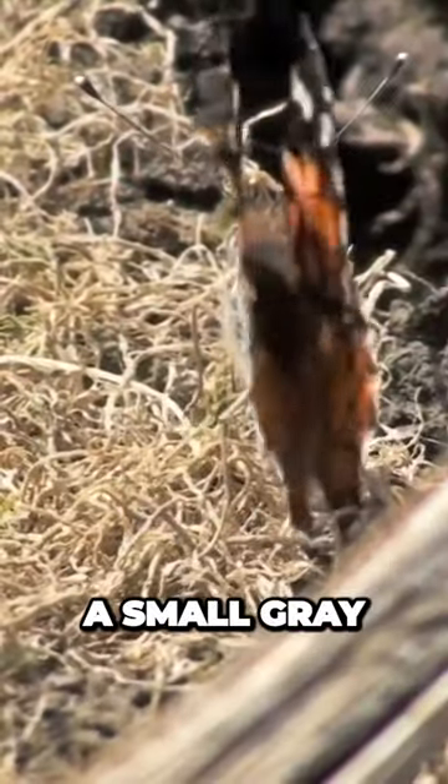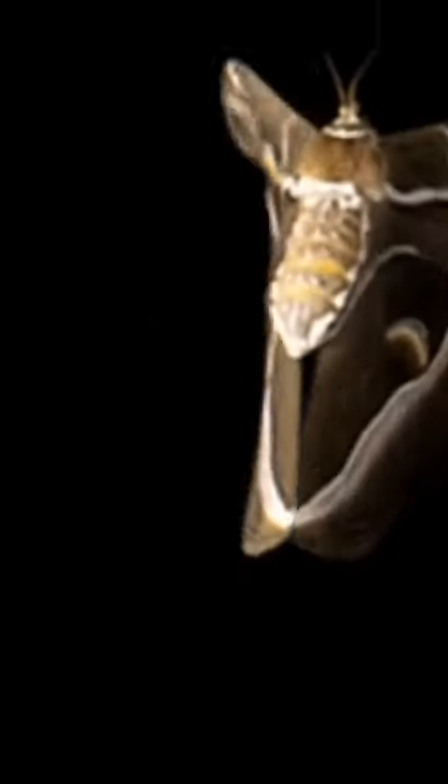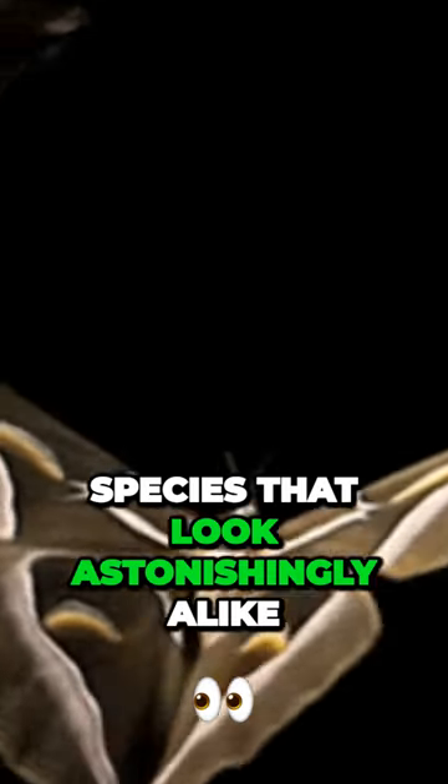Do you think you can easily tell a small gray or brown moth from a beautiful, vibrant butterfly? Well, you'd be surprised to know that there are species that look astonishingly alike.